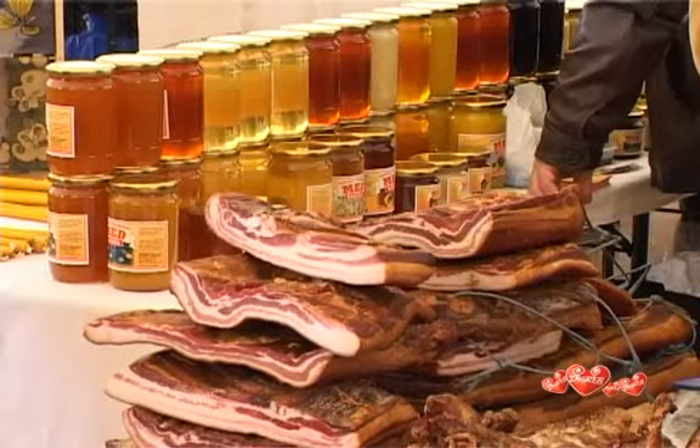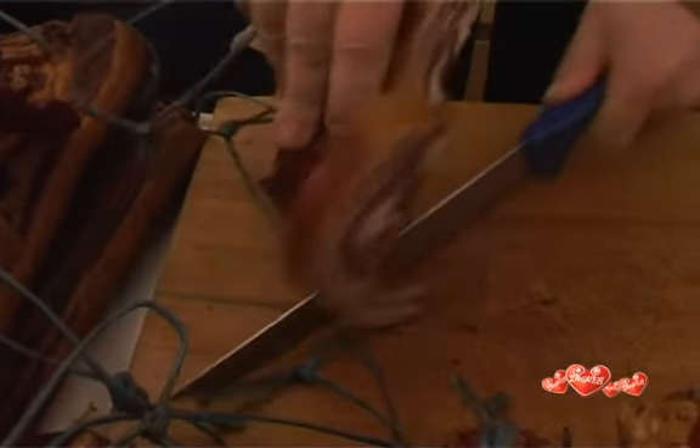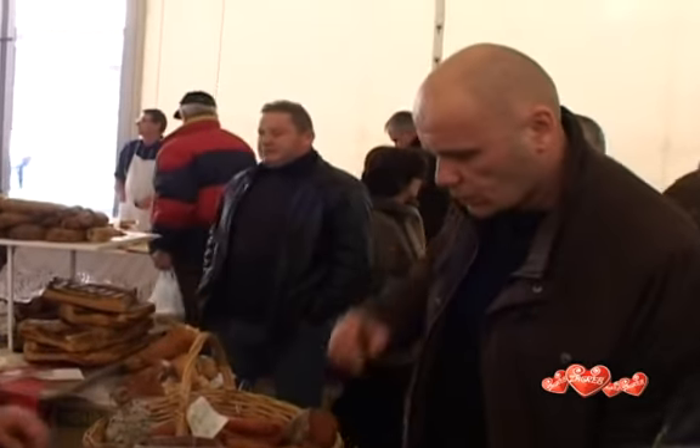We are an association of war veterans. Here we offer dried meat, which we produce ourselves. Most of the meats are pork from local farms in Turopolje and Slavonia.